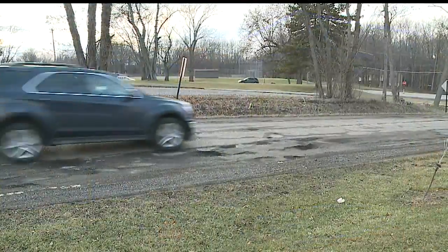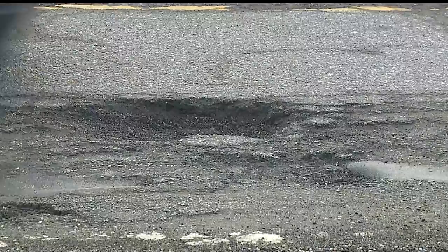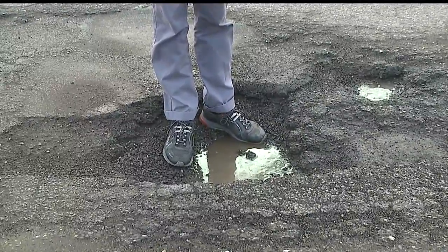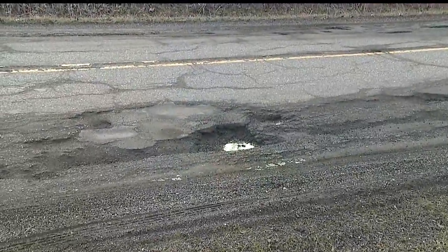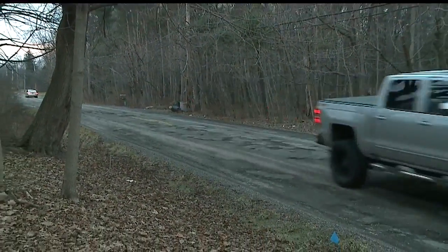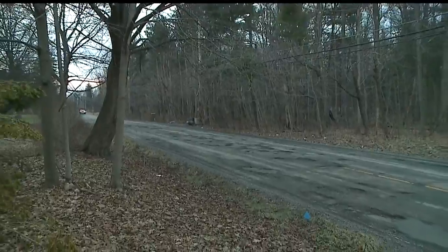Potholes during the winter in northeast Ohio are bound to happen. And with the recent freeze and thaw periods we've had, the pesky road problems are appearing. Potholes — they come in different shapes and sizes. Some deep and wide enough for you to stand in, like this one on Four Mile Run Road. Others small and scattered, forcing you to drive out of your lane to avoid, like these ones on Raccoon Road.